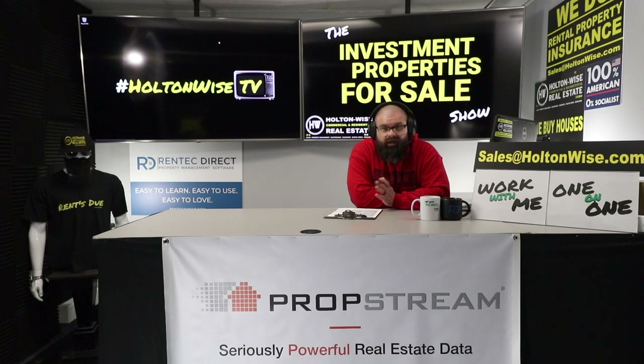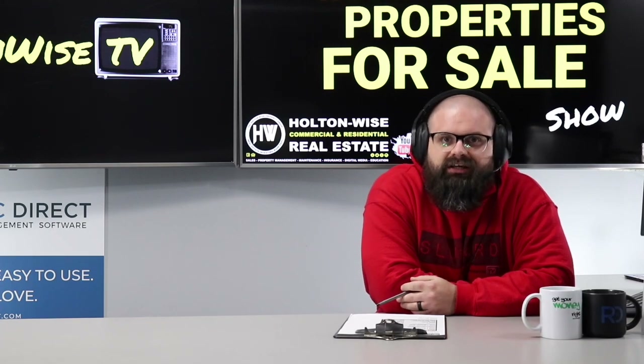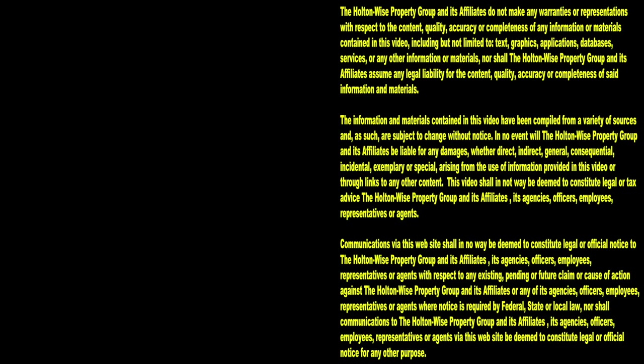If you want to pay cash, shoot me your proof of funds — you can redact your name, I don't need to commit identity theft. Being the largest scattered-site landlord in the Cleveland area does pay well, so identity theft is not in the business plan for us. Please redact any personal information, but we do need to know you've got the money to do the deal, because this property will not last. I'll catch you guys next time — don't forget to subscribe. Thanks for watching Holton Wise TV for more financial information, education, and entertainment.